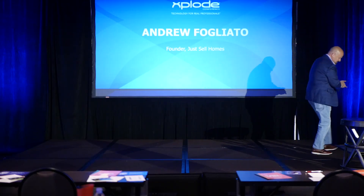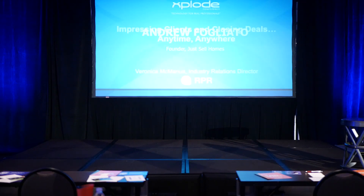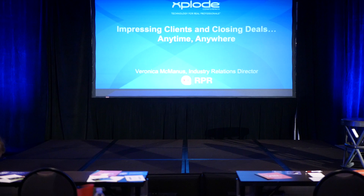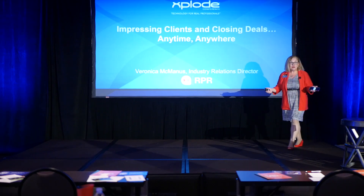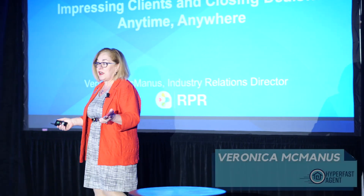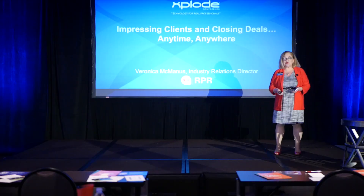All right, guys, who's ready to learn some new stuff about RPR? That's a pretty positive response. All right, Veronica, let's go. So how many of you are ready to learn more new cool things about RPR? Great. I'm here to show you two great ways that you can use RPR in your business right away.